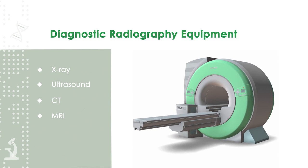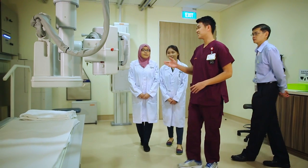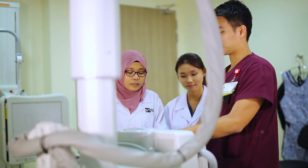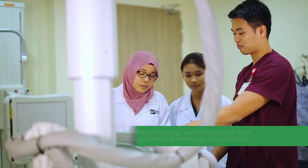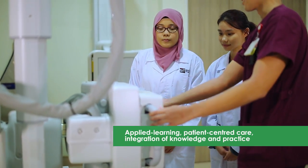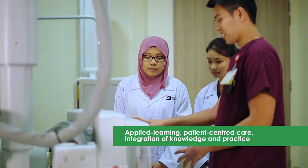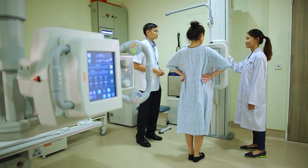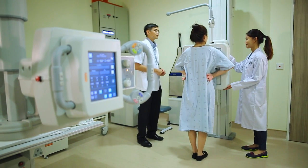The programme aims to produce entry-level professional radiographers by offering a rigorous, high-quality education. The curriculum is founded on the principles of applied learning, patient-centred care and integration of knowledge and practice. Modules are structured to help students develop the necessary knowledge and clinical competencies for radiography practice.